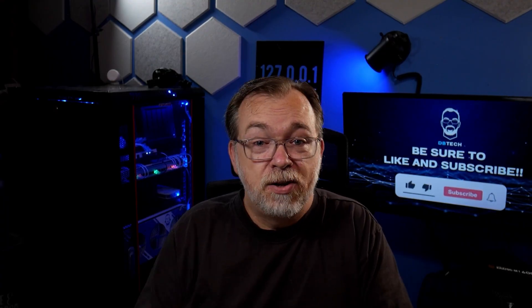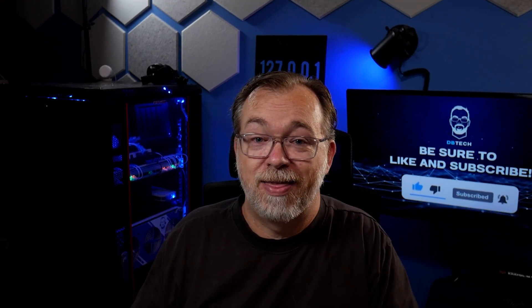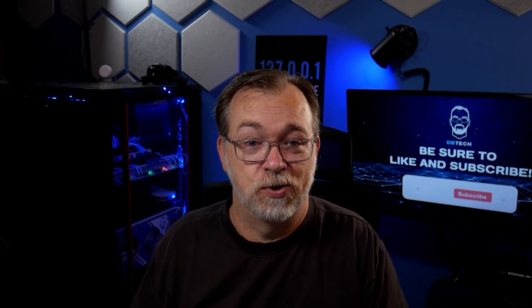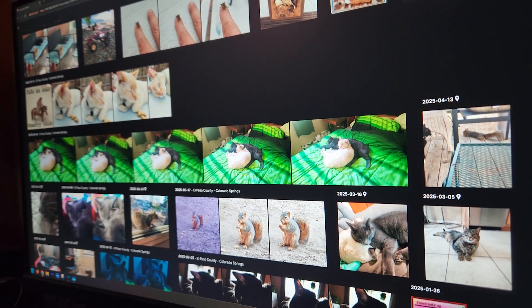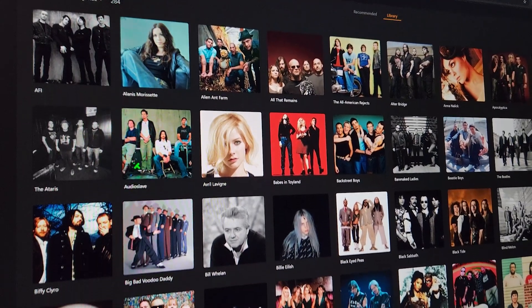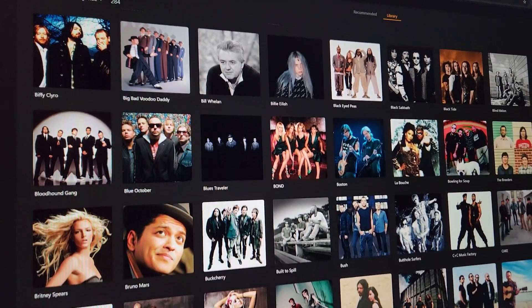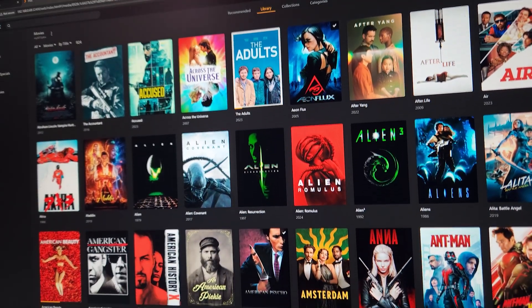But here's the thing — you don't have to accept this as normal. There's an alternative that tech companies really don't want you to know about, and it's called self-hosting. Instead of trusting Google with your family photos, you run your own photo server that only you can access. Instead of letting Spotify track every song you play, you stream your own music library. Instead of hoping Netflix doesn't remove your favorite show, you host your own media collection on hardware you own and control right in your home.